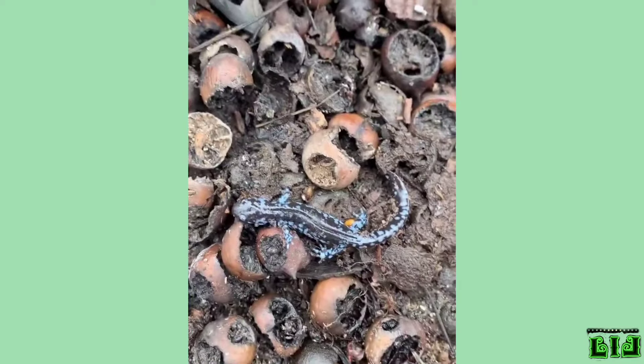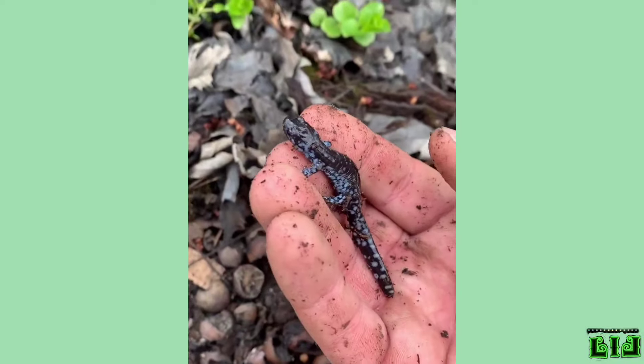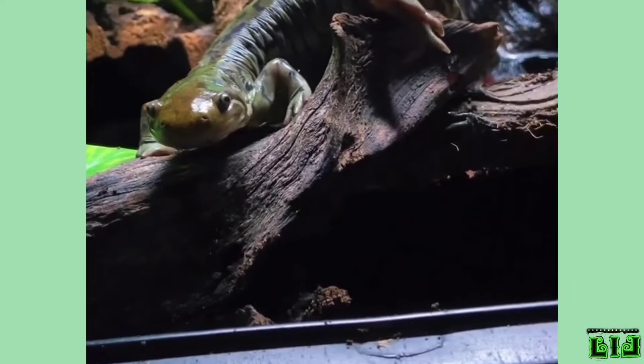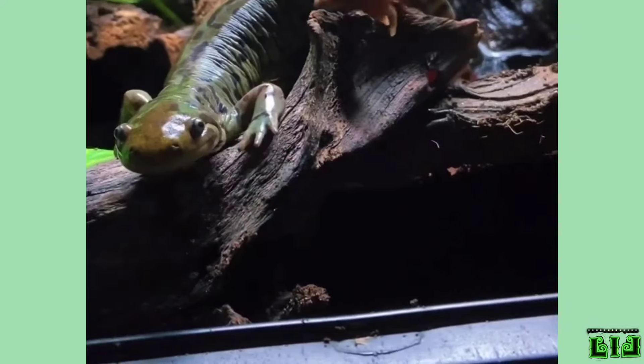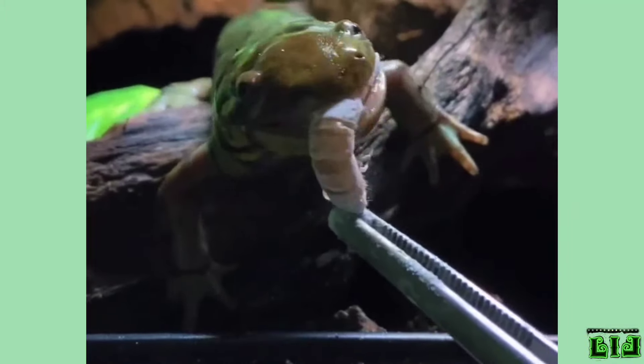Few salamanders give birth to live babies. Some salamanders living in unsuitable and stressful environments begin to reproduce before they have completed the larval stage, and a few salamander babies never reach true maturity. In these species, the adult animal is like a large baby and has permanent gills on the outside of its head.